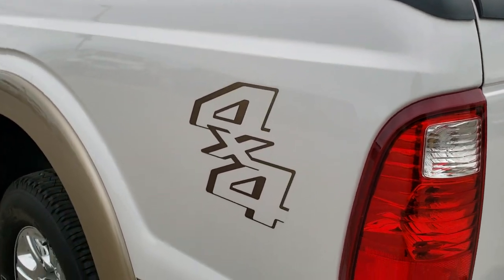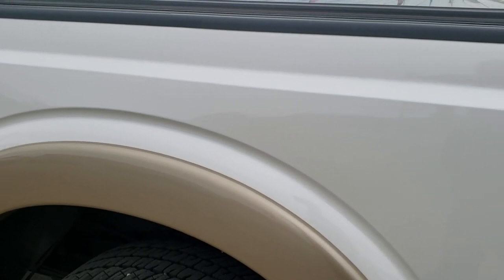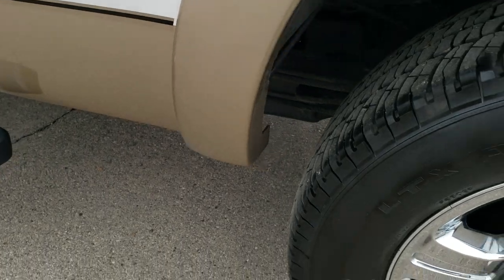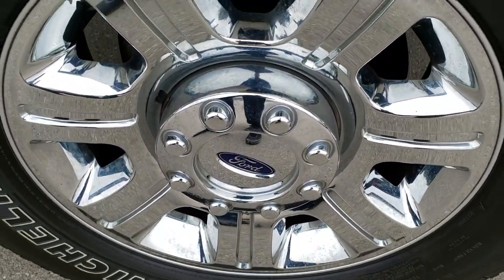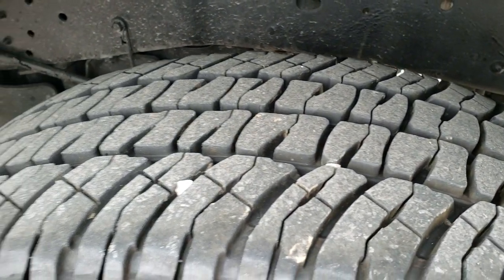As you go down the driver side of the truck, it's just as clean as the passenger side — no dents or dings on that fender. Driver side rear rim is in excellent shape for full disclosure, no scuffs or scrapes, and that tire has just as much tread as the rest.